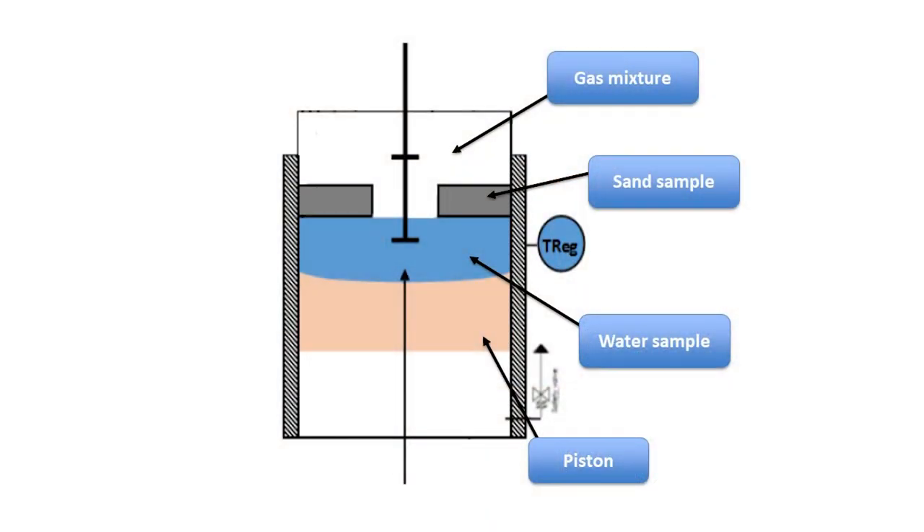But how are we doing this? We are experimentally simulating the aquifer in our reactor. We have three main phases: a liquid phase, a solid phase, and a gas phase. The liquid phase is formed of water sampled from the underground, stored and injected in the reactor under the same conditions of the aquifer. And this water is not filtered,